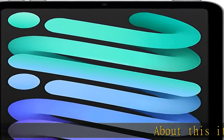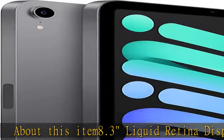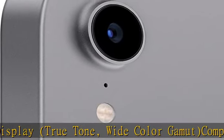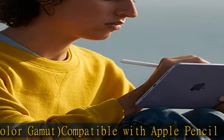About this item: 8.3 Liquid Retina Display, True Tone, Wide Color Gamut, Compatible with Apple Pencil Second Generation. A15 Bionic Chip with Neural Engine, Secure Certification and Touch ID for Apple Pay, 12MP Wide Angle Rear Camera.